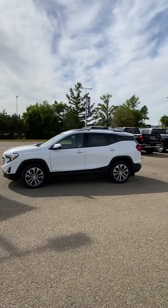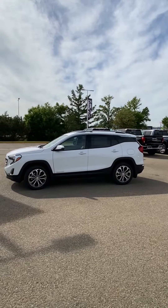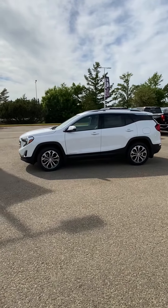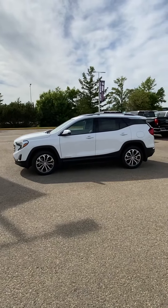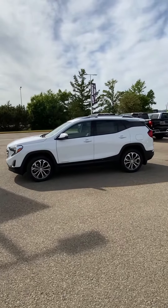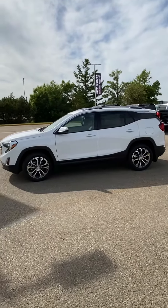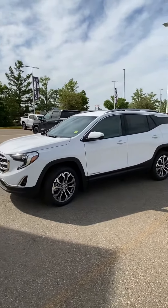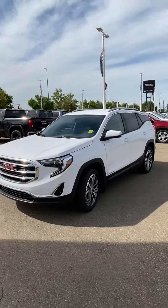Hey Danielle, so I spoke to your dad Gavin about the Terrain. He mentioned the price point we were trying to hit — kind of that high 30s area — we wouldn't be able to quite get there on the Denali, but I do have this SLT in new that would probably be able to get there. Just kind of wanted to send you a little video here and see what your thoughts on it were.